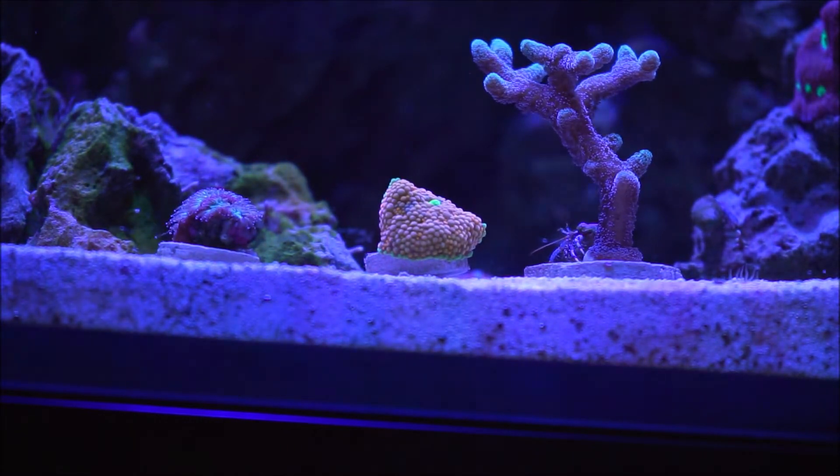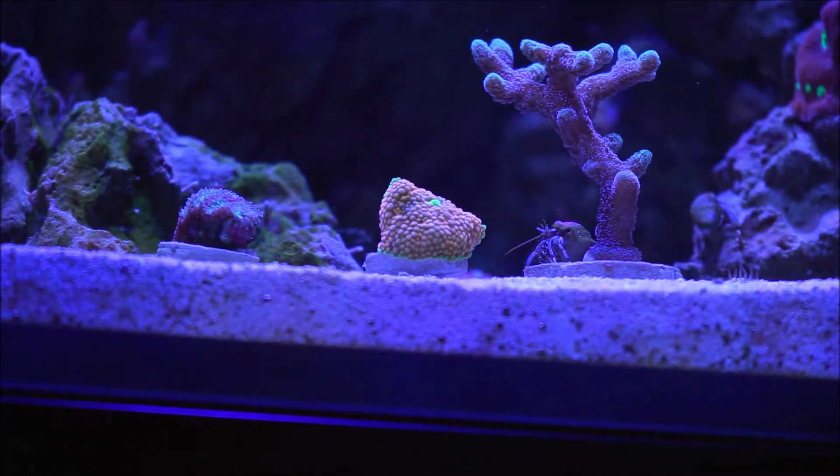Ricordea florida is one of the most desired and colorful mushroom-type species found on coral reefs. They come in many color variations including pinks, blues, oranges like this one, reds, purples, and even yellows.